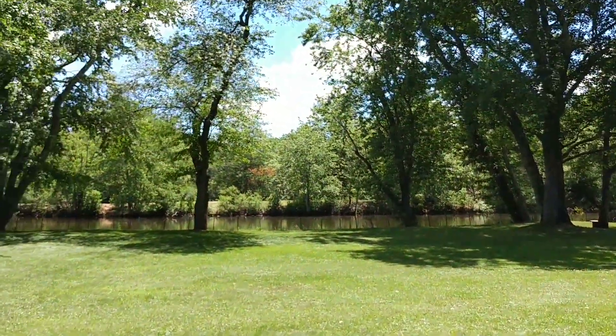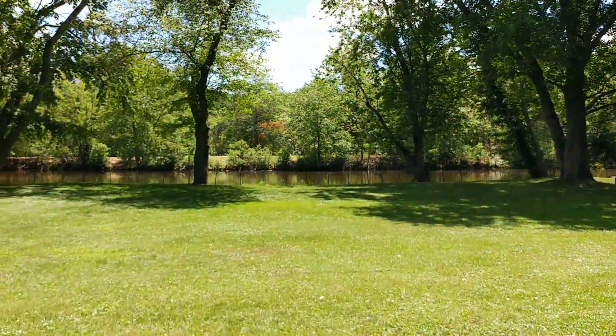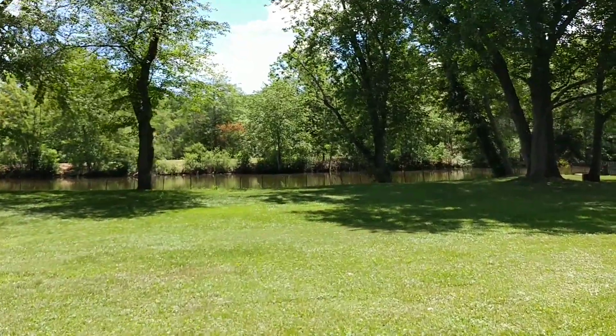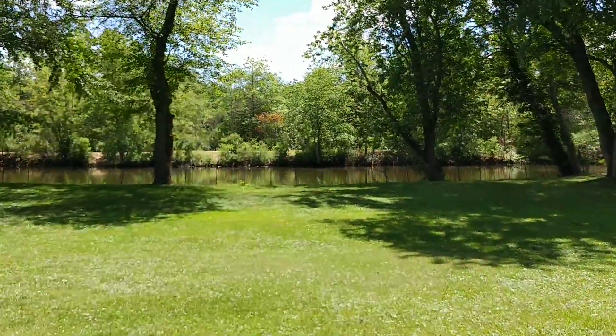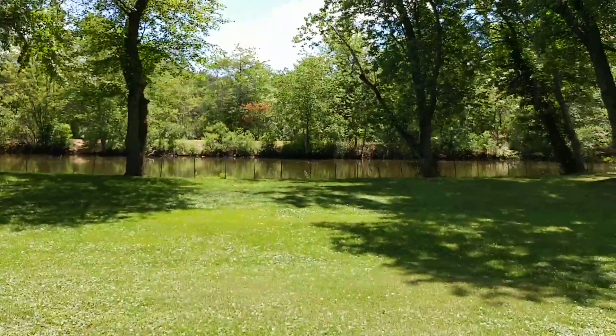I'm walking towards the pond. It's a big yard. In a minute we'll loop around so you can see the back of the house, and then we'll go back towards the house and you can see more of the deck.